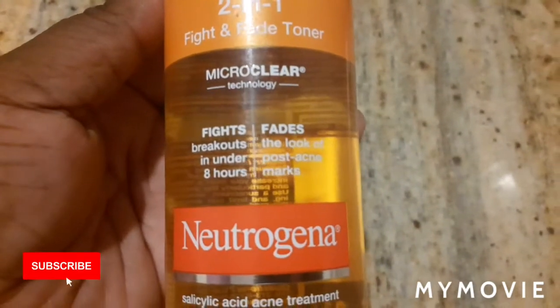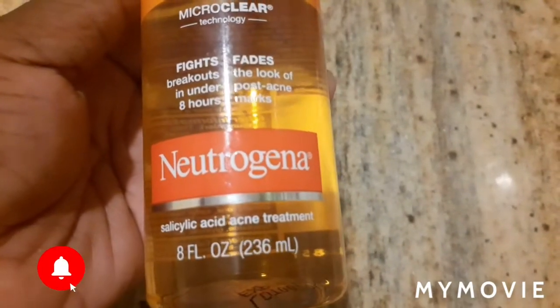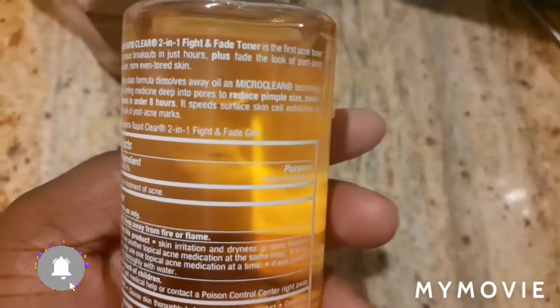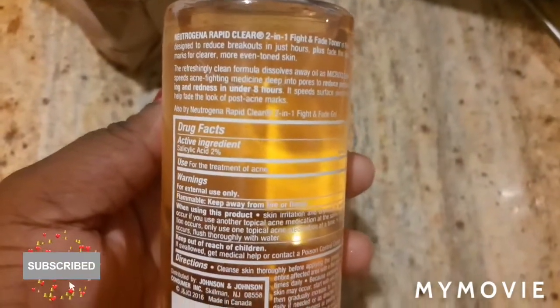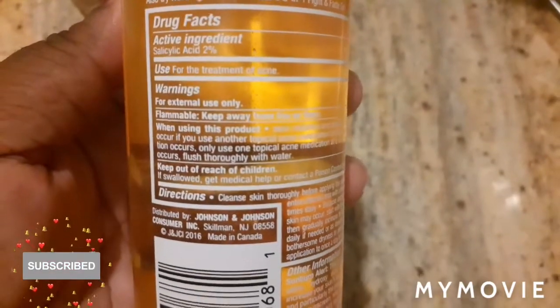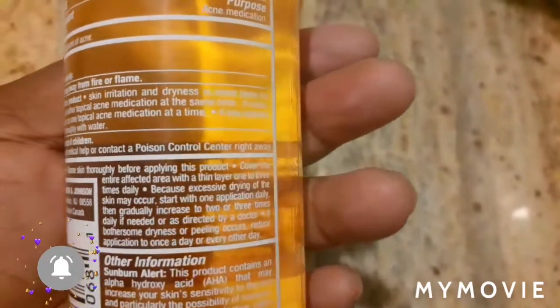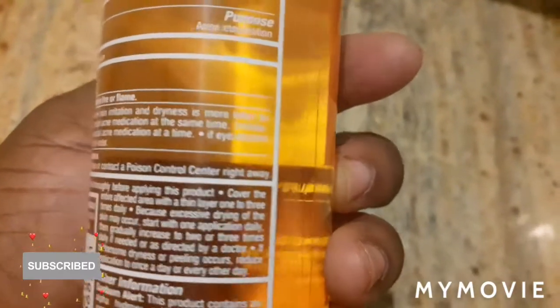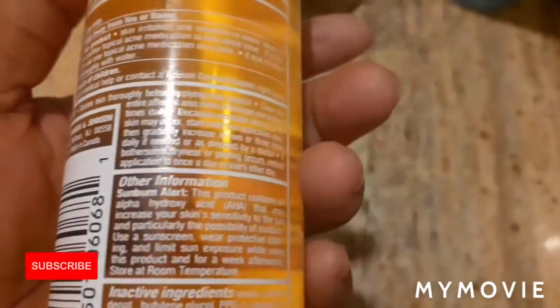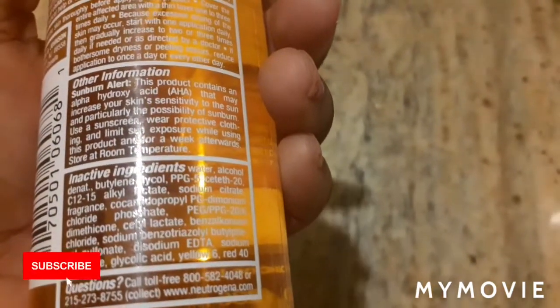If you use this product, it draws down the swelling in the space of a day. So I personally had to get this product. If you're a person with a lot of acne and you want to get rid of it, this is the product you should use because it has salicylic acid 2%, which helps to dry out the blemishes on your face. Make sure you have a moisturizer when using this product. Some people say you need sunscreen as well, but it is up to you if you can afford sunscreen, moisturizer, and this one.